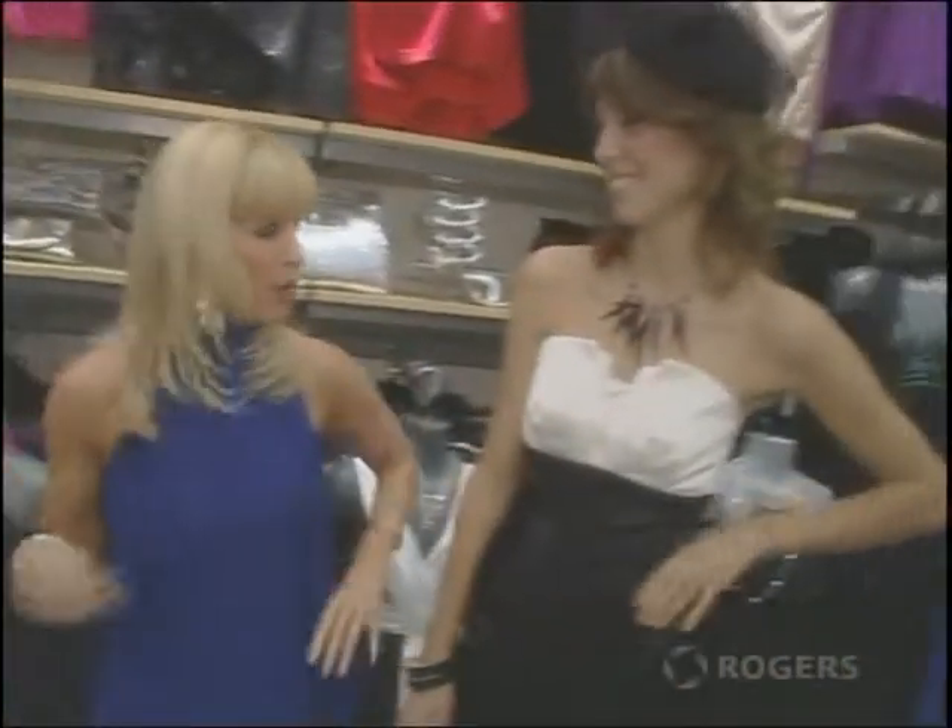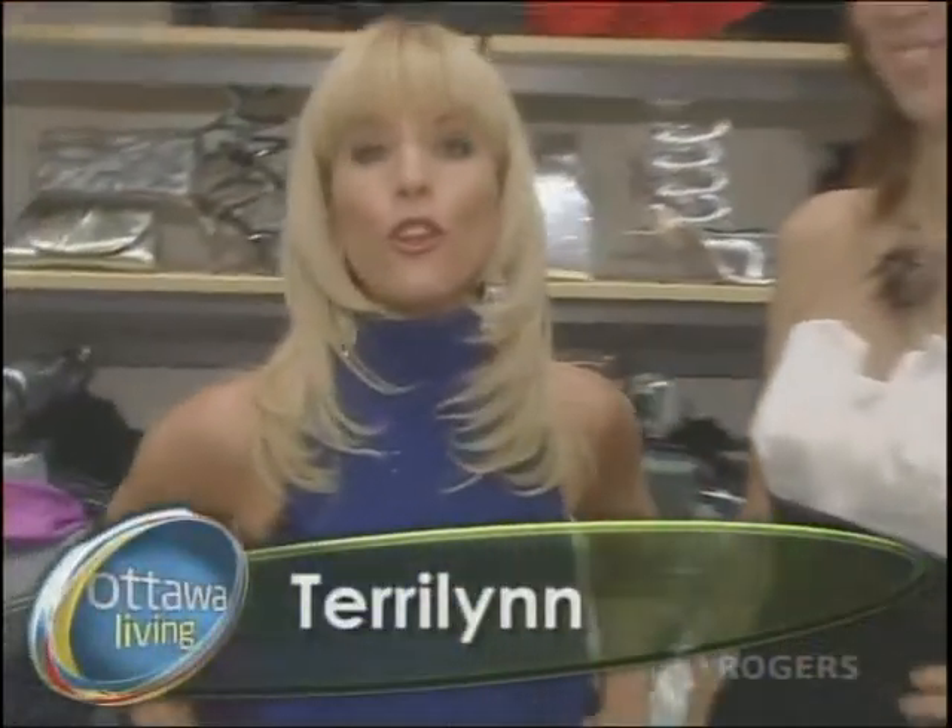There you have it — head to toe red carpet gala style at a price that is sure to please. You can have both of these dresses for under 200 bucks. Visit Le Chateau Bayshore for your look for less and make the celebrities jealous of you.